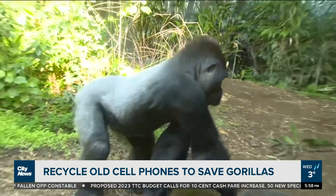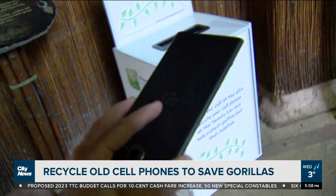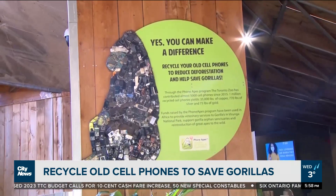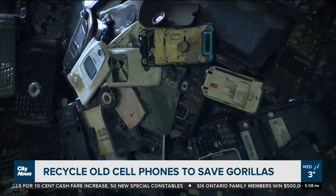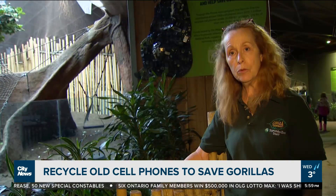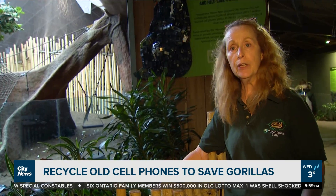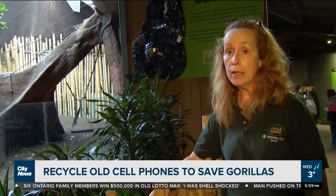The Toronto Zoo's cell phone recycling program is trying to help minimize the need for that mining in order to protect gorilla habitats, allowing an essential material in electronics to continue to be available, while at the same time attempting to protect the gorilla population. We do need it in the phones, but we can recycle it over and over, and we're at the point now where we really don't even need to mine anymore.